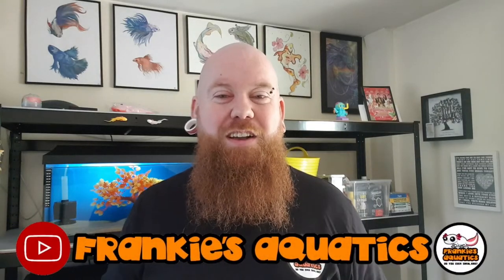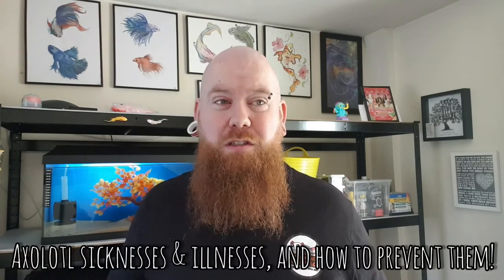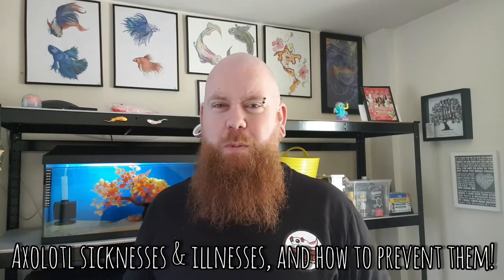Welcome back to Frankie's Aquatics here on YouTube. This week's video is going to be about axolotl sicknesses, illnesses, and how to really prevent them in the first place.